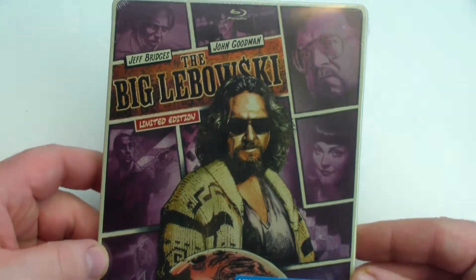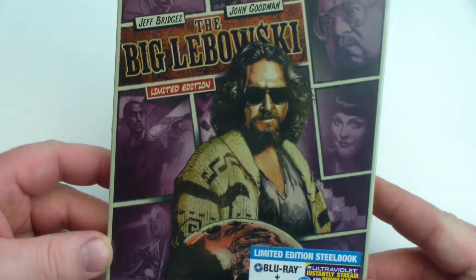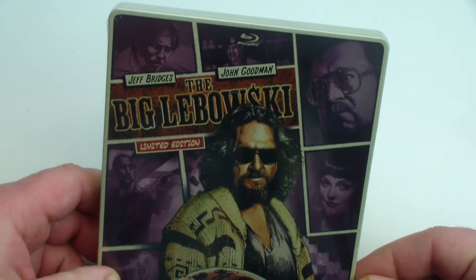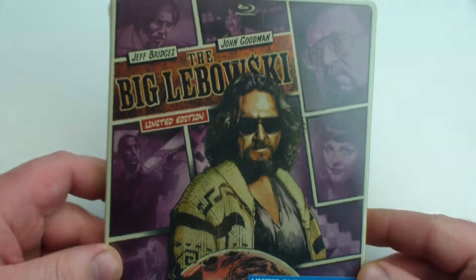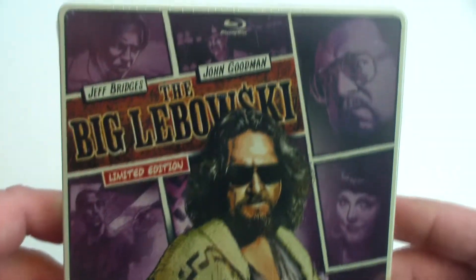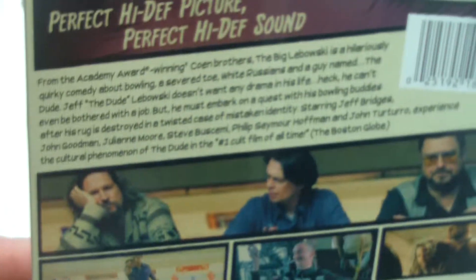So I finally picked up the Big Lebowski. I think this was on sale for like seven or eight dollars. It's one of the few I still needed to complete my collection. It's kind of like a cult favorite movie. I've seen it once or twice and it's been a while since I've seen it, so I don't really want to give any opinions on it.